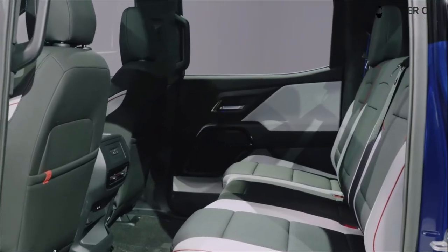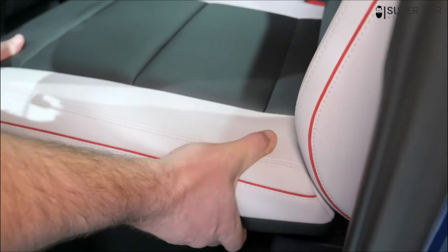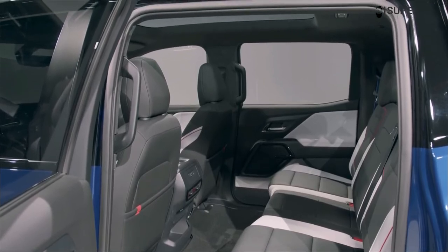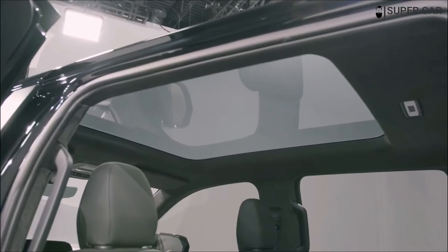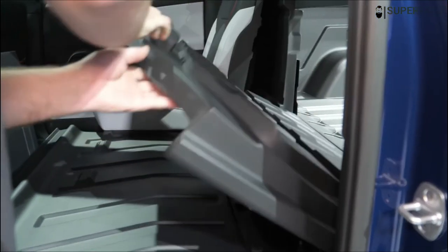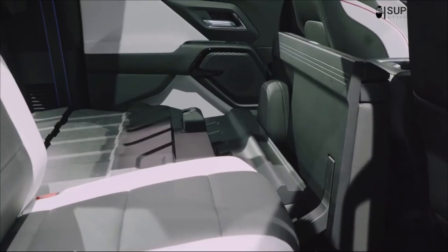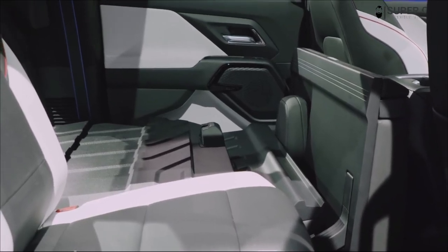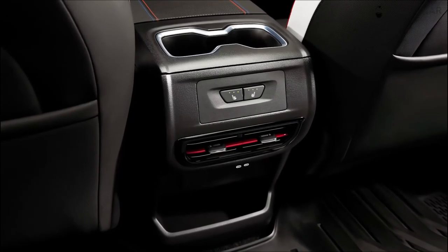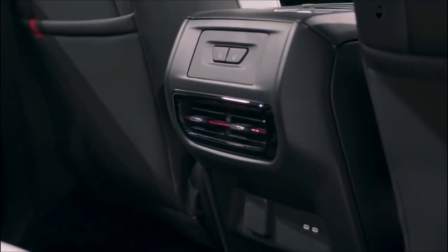On safety and driver assistance features, Chevrolet hasn't disclosed information on all of the Silverado EV's standard driver assistance features, but the brand's hands-free Super Cruise system will be offered, at least on the high-end RST trim. Key safety features are likely to include standard automatic emergency braking with pedestrian detection, available lane departure warning with lane keeping assist, and available adaptive cruise control with semi-autonomous driving mode.